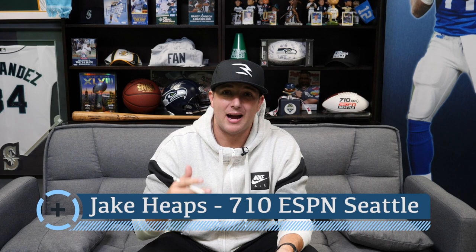Hey everyone, this is Jake Heaps here in the 710 Film Studio. Excited to be back here after a big win versus the Pittsburgh Steelers on the road. This was a monumental win for the Seahawks in order to make sure that their season is staying on the right track. And not only that, but after a really tough offensive performance in Week 1, they bounced back in a big way.